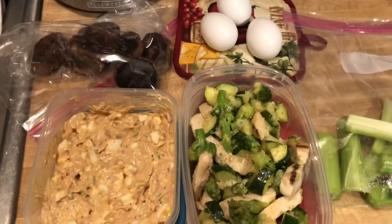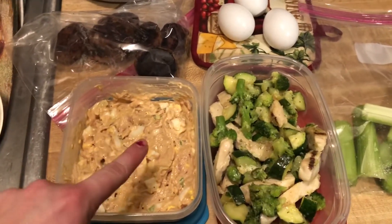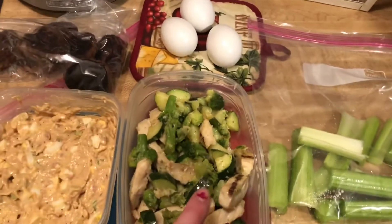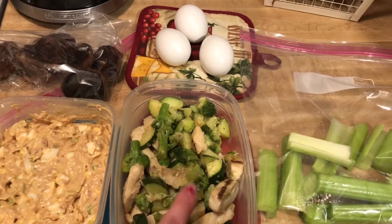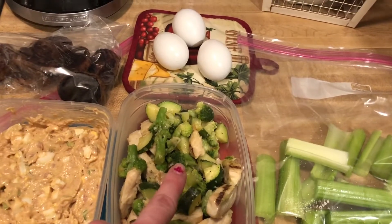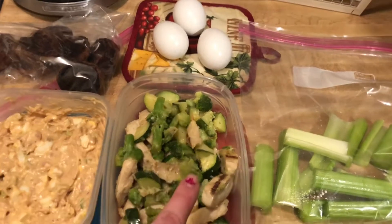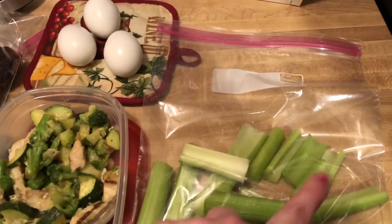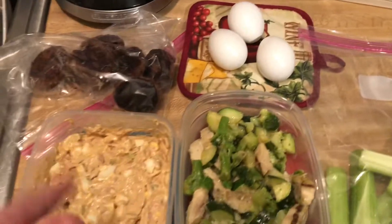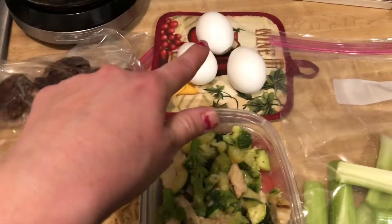Okay so everything is prepped. I have tuna salad right here. This is the chicken with zucchini and broccoli — I just decided to mix it all together with some butter, salt, pepper, garlic, and parmesan. Then I cut up some celery and I have some boiled eggs left. I put some of the boiled eggs in the tuna, and these will be for salads.